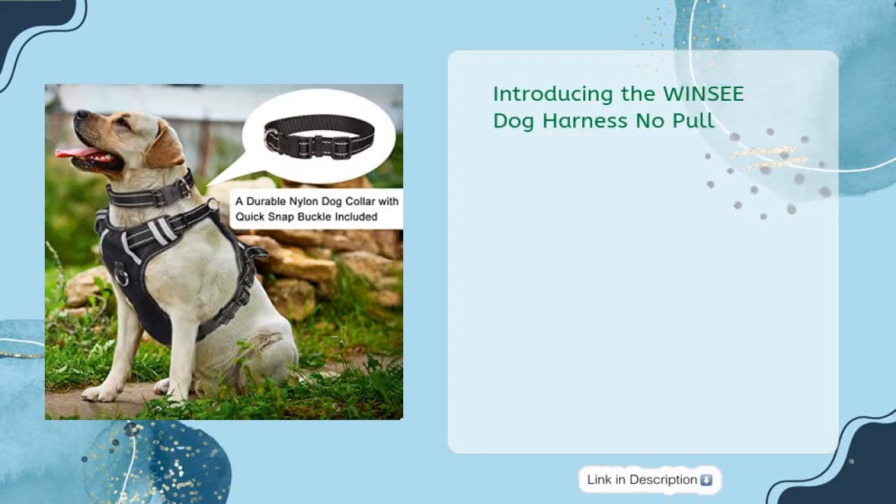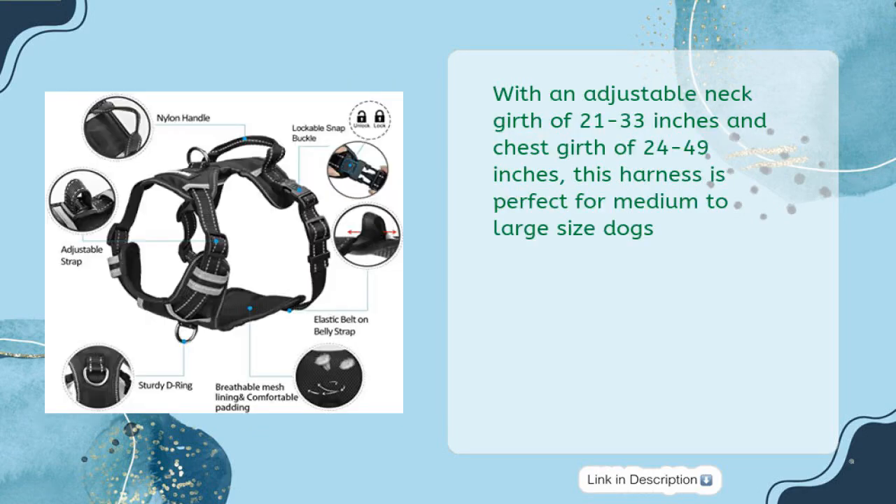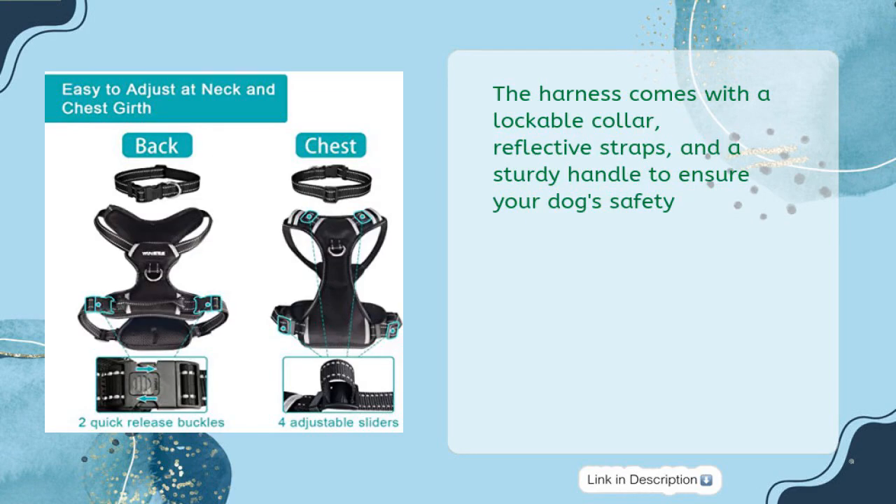Introducing the WINSEE Dog Harness No Pull. Sturdy, adjustable, and reflective, this pet harness has all you need while out with your pup. With an adjustable neck girth of 21–33 inches and chest girth of 24–49 inches, this harness is perfect for medium-to-large-sized dogs. The harness comes with a lockable collar, reflective straps, and a sturdy handle to ensure your dog's safety.